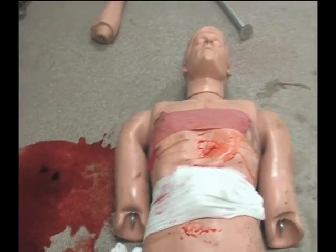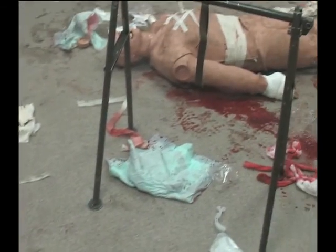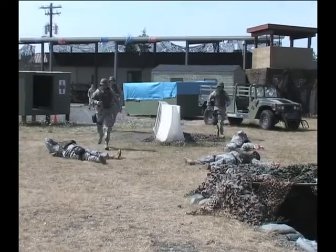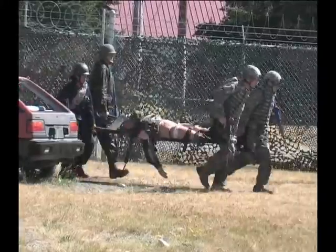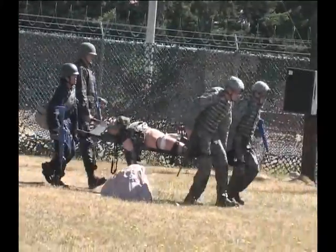There are four trauma rooms with mannequins that are used to reinforce classroom instruction. There is also 33,000 square feet of outdoor lanes that are used to provide combat simulation with sounds, smells, and smoke.